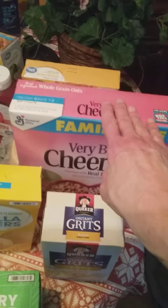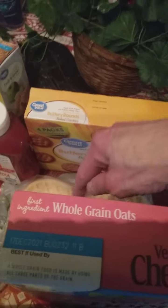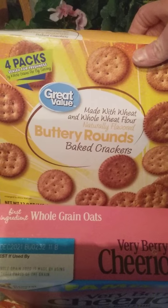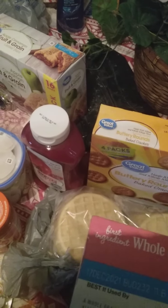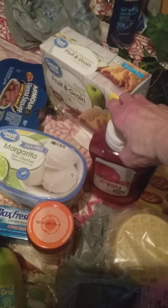Here are some Value Berry Cheerios — real fruit — I like to eat those. There's some waffles, and I usually like to eat waffles. And then some crackers, those are real good. And then I have some ketchup because I always run out of ketchup.